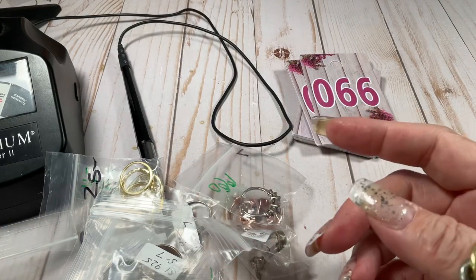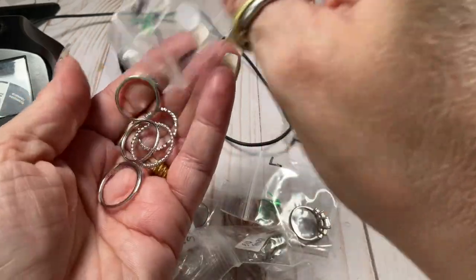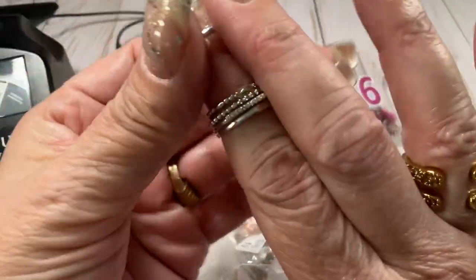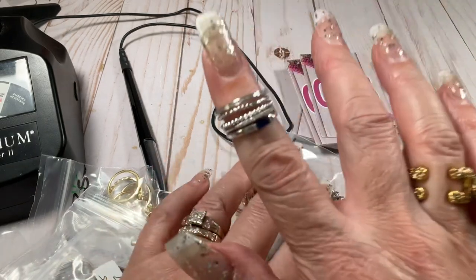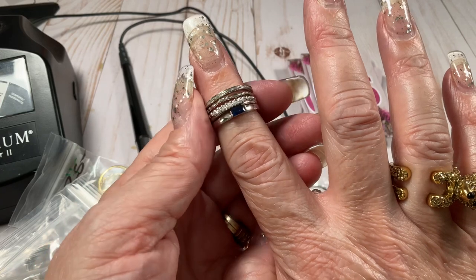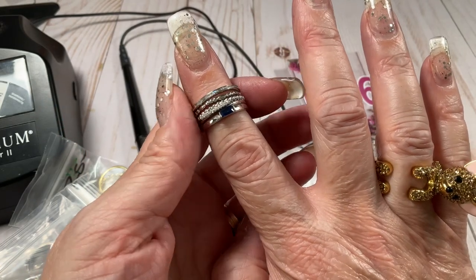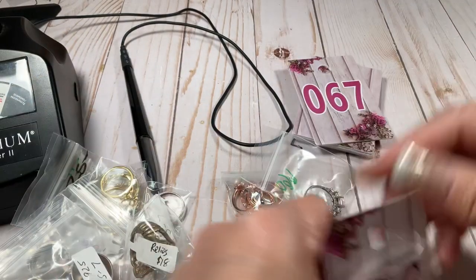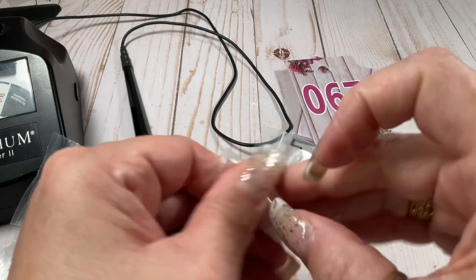The size seven bag is overflowing — I can't get anything else in there. Let's take the size sevens. Remember on the wicked cheap sterling video there were some rings like these and I told you I had stacker sets? Well here are the stacker sets. I threw these on — you could put them in any order. Size seven. For this stack I'm going to ask $18 for the stack.